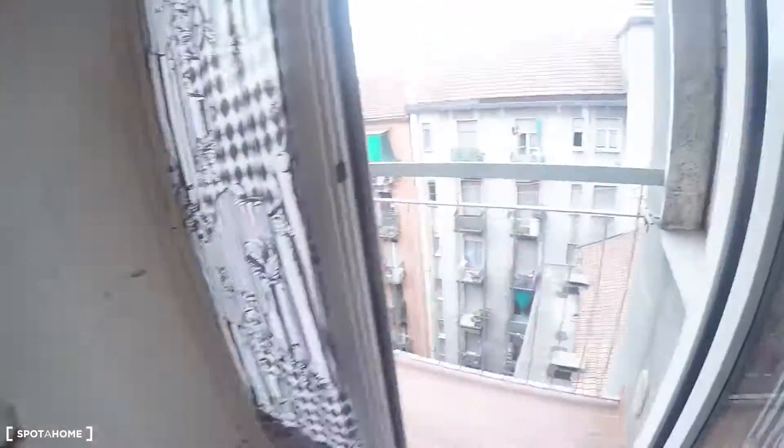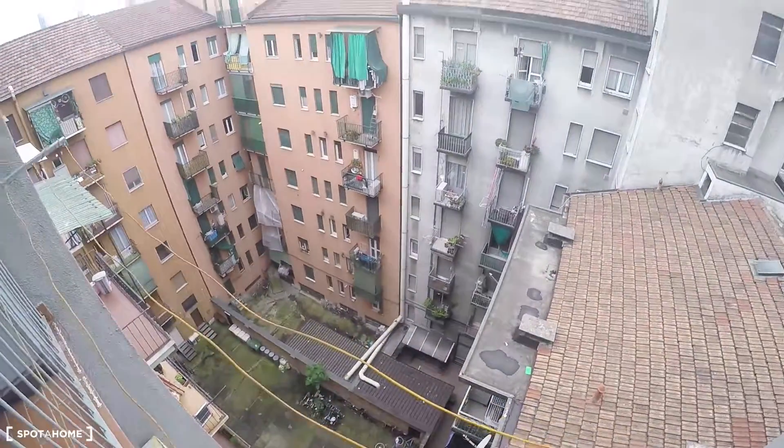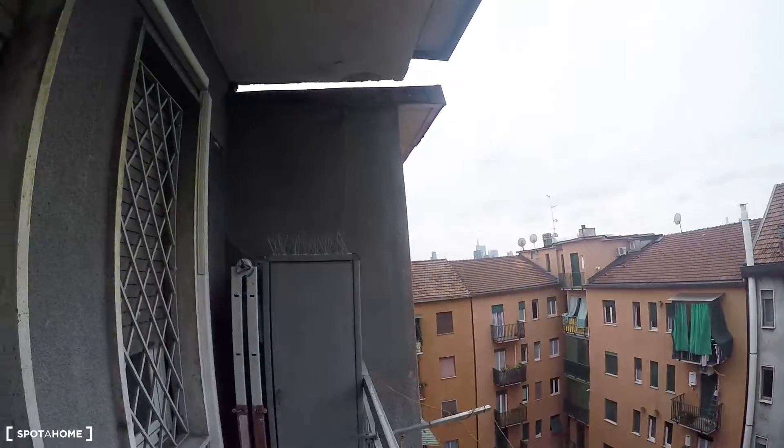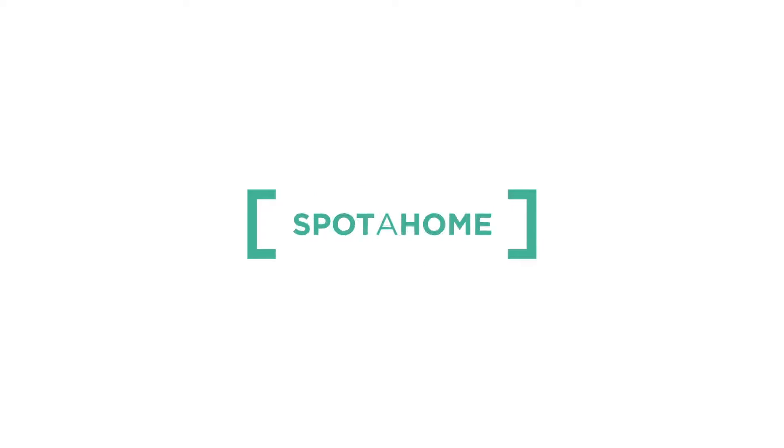I'm going to give you a quick look at the balcony. This is the balcony that is facing the courtyard. And that's all — from here you see the skyline of Milano. So this was Nico from Spotahome, Milan. I hope you liked this apartment. See you soon. Arrivederci.